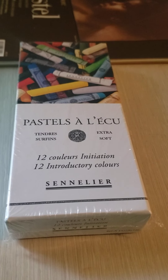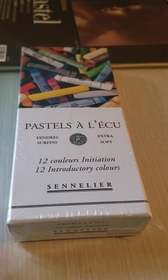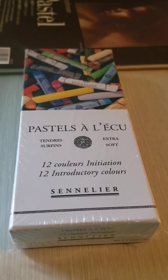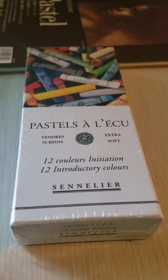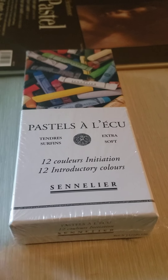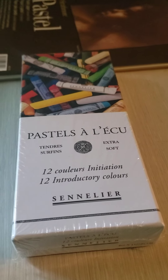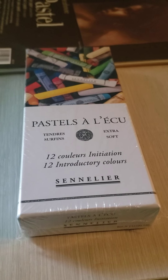Hi, all right. Good afternoon — well, afternoon for me. So I actually ordered these soft pastels from Amazon. I still believe they are still on sale. It's the Sennelier Soft Pastels 12 introductory colors because, you know, they're expensive — the 24-set is like $64. So for $21, I thought this would be a good introduction.